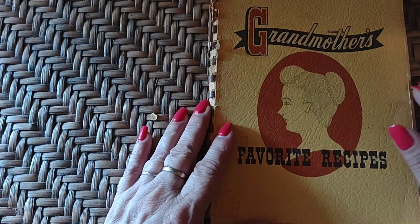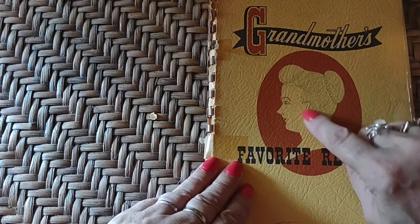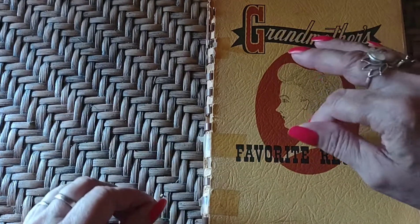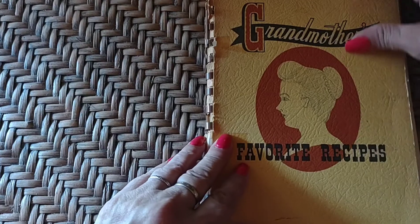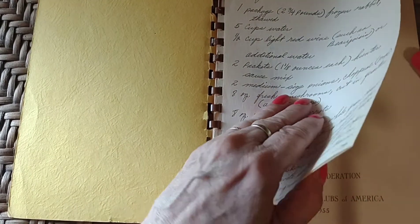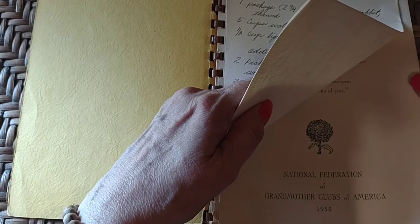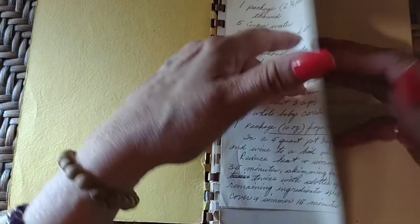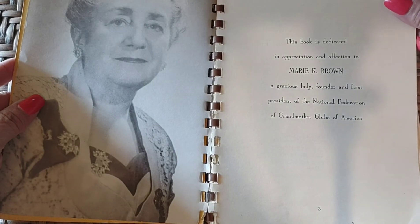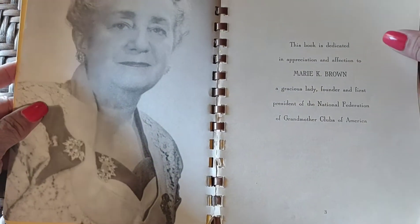This first one was my mother's. It's called Grandmother's Favorite Recipes, and I know it was my mom's because she drew in — this would have been blank here — but she was an artist so she had to fill in the face. This is the National Federation of Grandmother Clubs of America, 1955. The book is dedicated in appreciation and affection to Marie K. Brown, a gracious lady, founder and first president of the National Federation of Grandmother Clubs of America. I wonder if those still exist.